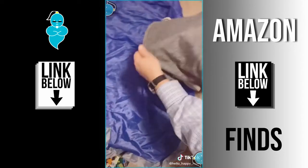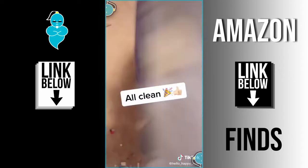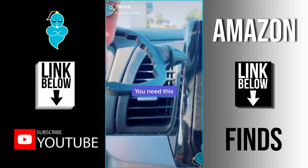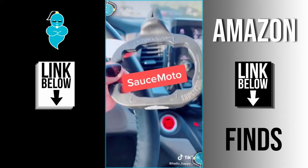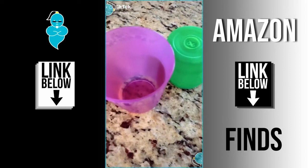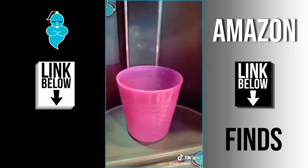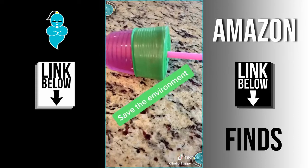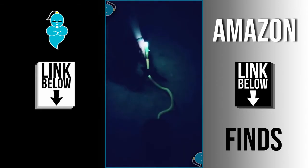Need a storage solution for all those Legos? Get yourself this basket — just watch. If you eat in your car, you need this: pop your sauce in and you're good to go. It's called Sauce Moto and it holds most sauces. Make any cup spill-resistant with these three items: a cup, a silicone top, and a reusable silicone straw. Fill with water, place the lid on, pop in the straw — spill proof and great for the environment.